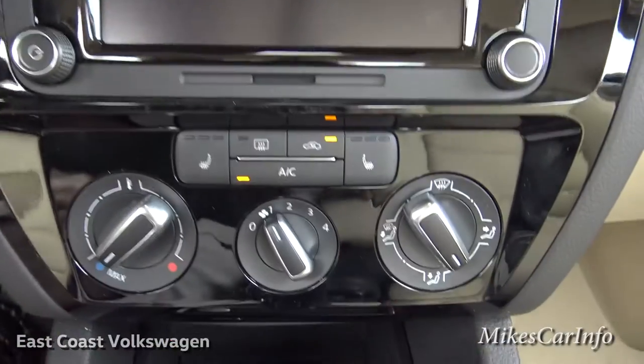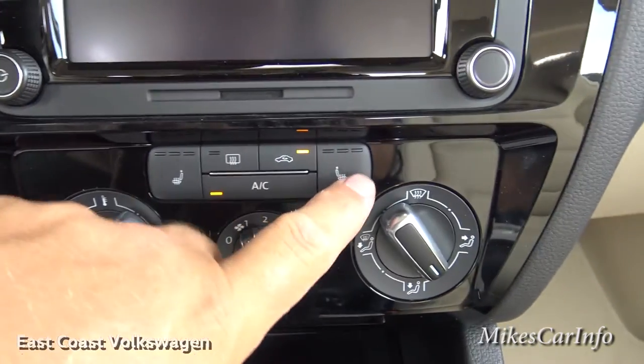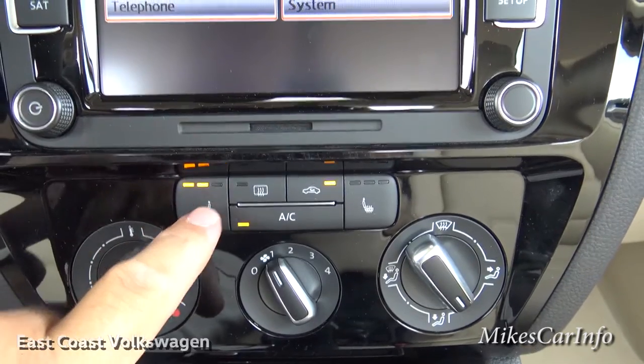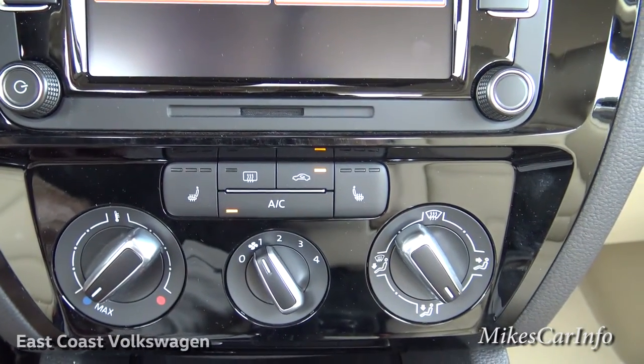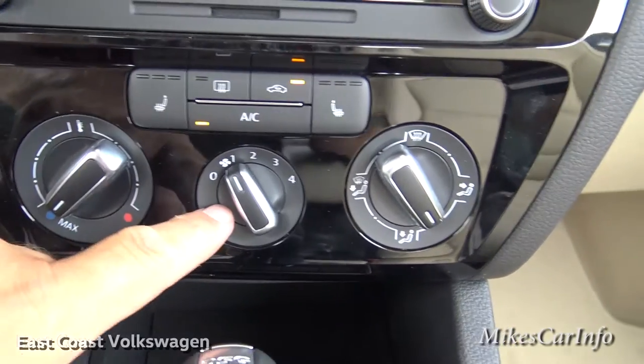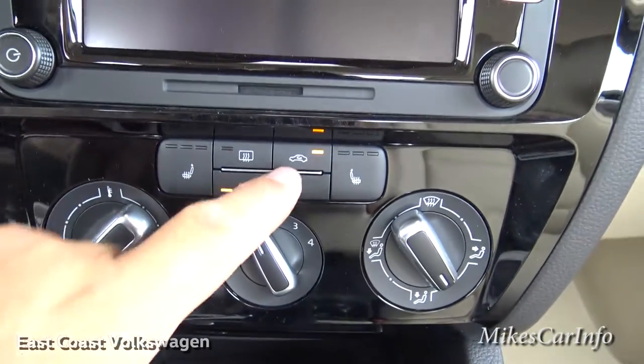Down here is your climate control. The heated seats for the front are three-stage — just keep pushing to cycle through the stages. Then temperature, fan speed, direction of airflow, and air recirculation are all pretty simple.